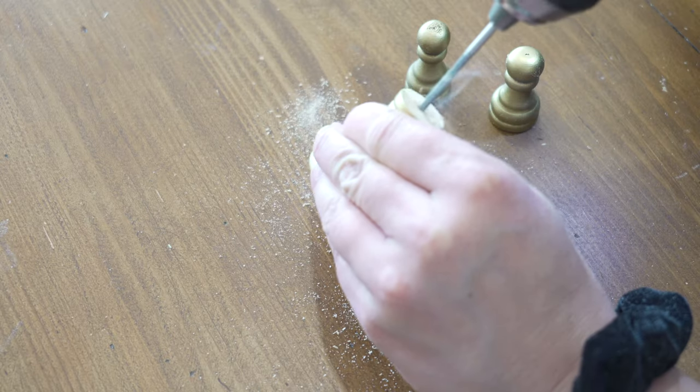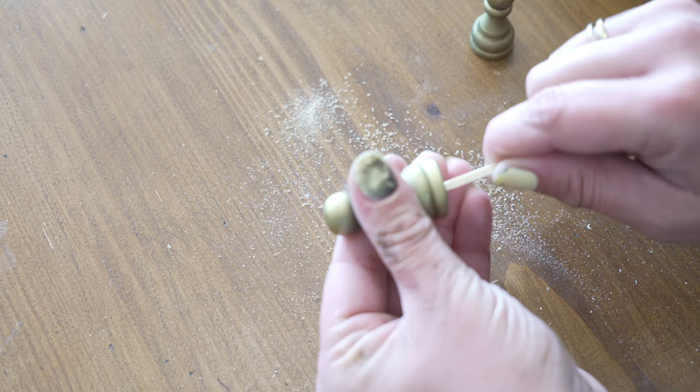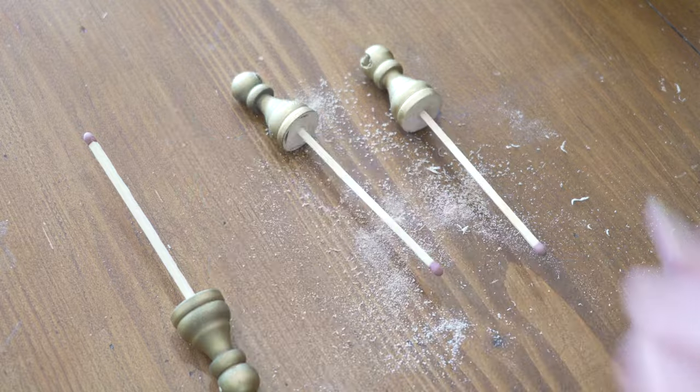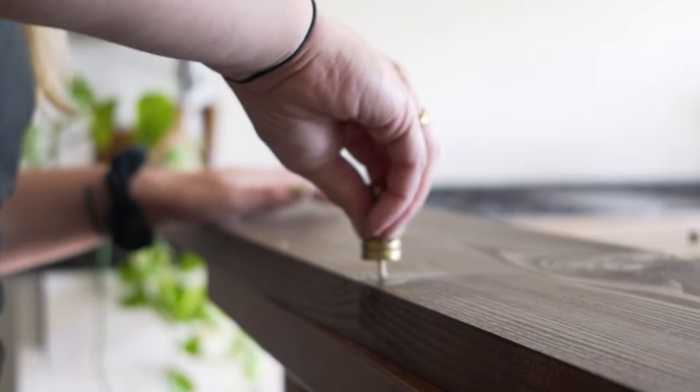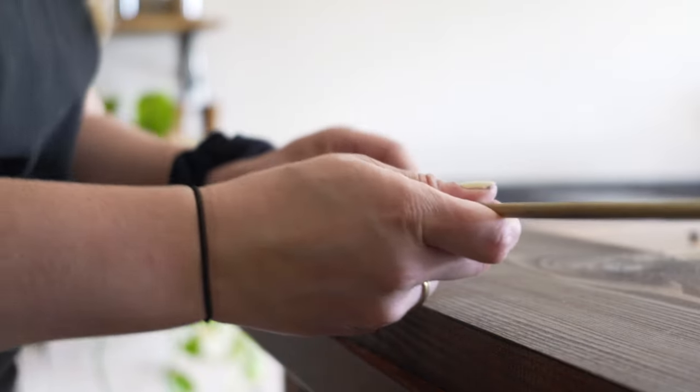After the spray paint had dried, I got all my pieces for the rails and drilled holes into the bottom of the chess pieces with a small drill. I then put a piece of matchstick inside and drilled holes into the shelf where I wanted the spindles to go. This way I could attach the spindles without having to screw them in through the bottom of the shelf.